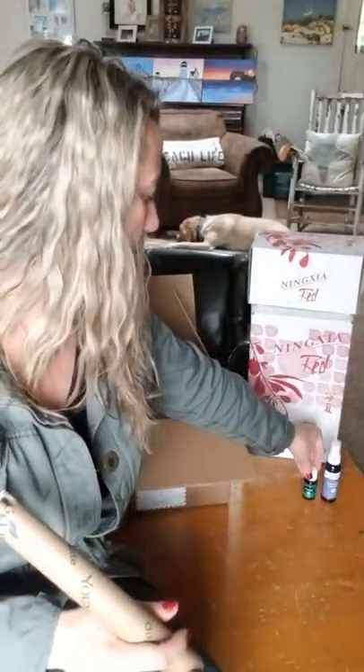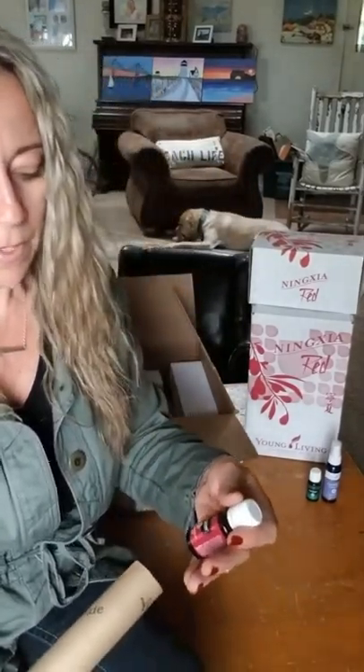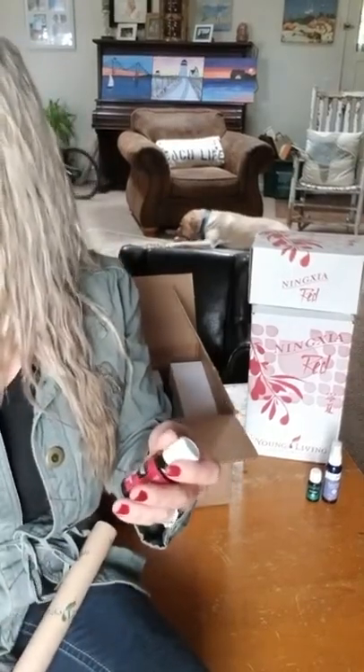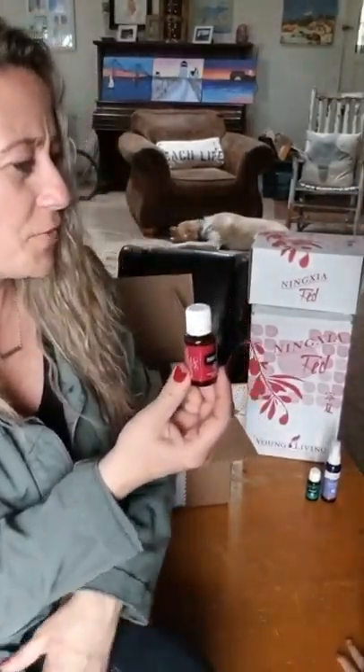I love to put just a little tiny bit of peppermint in my water — it's really cooling in the summer months. Next we have Purification. Do you know what we use Purification for?